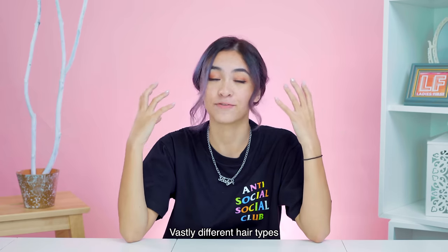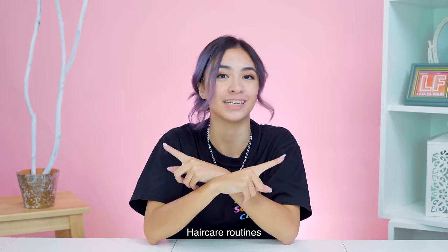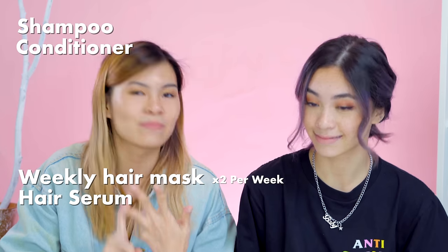Because Amanda and I have vastly different hair types, this week we're going to be swapping haircare routines to see what will happen. My haircare routine typically consists of shampoo, conditioner, weekly hair mask — sometimes two times a week — and on top of that, I put hair serum on my hair in the morning and at night.